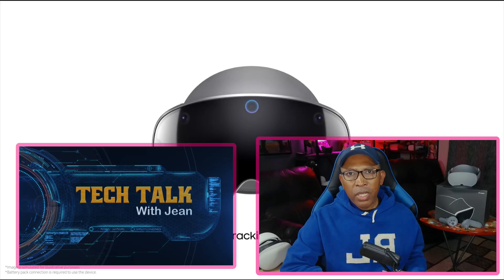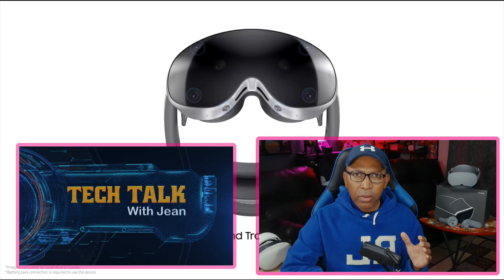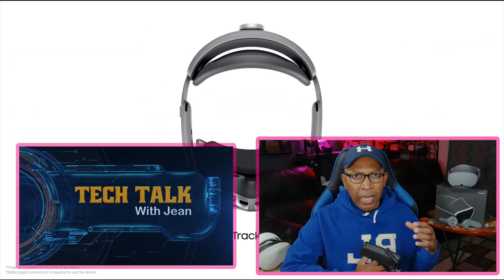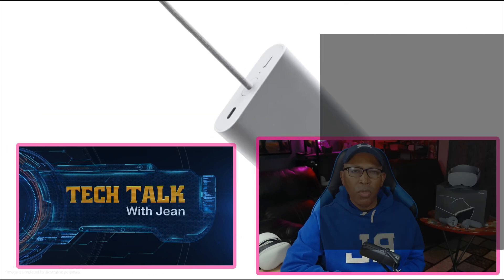If you're new here, I want to welcome you to Tech Talk. On this channel, I love to share my honest opinions and some great advice about tech.